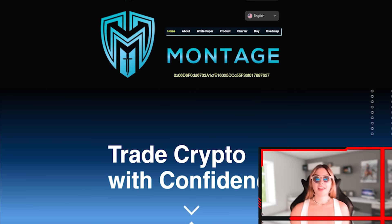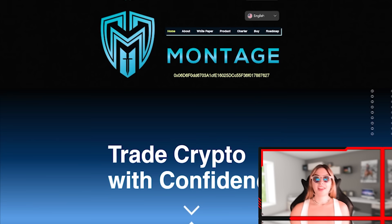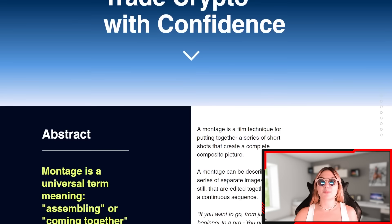Without further ado, let's get straight into it. First and foremost, we're taking a look at their official website and seeing what they're all about — their concepts, their ideas, and a little bit about them. The first thing we can see is that this is a place where you can trade crypto with confidence. Montage is a universal term meaning assembling or coming together. A montage film is a technique for putting together a series of short shots that create a complete composite picture.